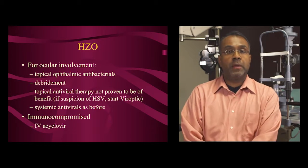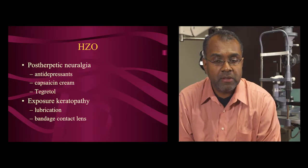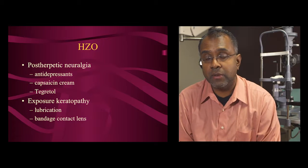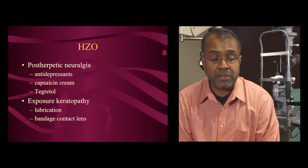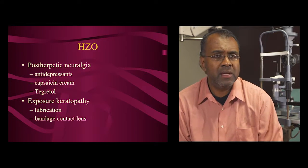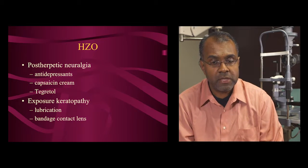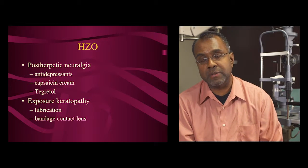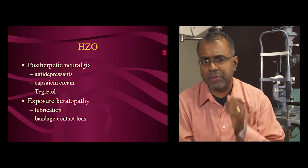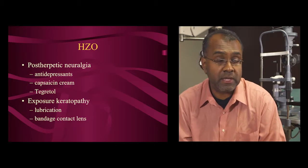After shingles episodes, patients can have postherpetic neuralgia — chronic pain that can disrupt sleep, cause chronic pain, and even depression. Don't dismiss this just because the skin looks normal. Low-dose oral antidepressants such as nortriptyline or desipramine — about 20mg at night — can help take the edge off the pain and improve sleep. Capsaicin cream to the affected skin area can also be very helpful. For more severe cases, chronic pain management with Tegretol, gabapentin (Neurontin), Lyrica, or other agents may be needed — best managed by a pain specialist. Chronic shingles can also cause corneal dryness, so manage with lubrication, a bandage contact lens, or punctal plugs if necessary.